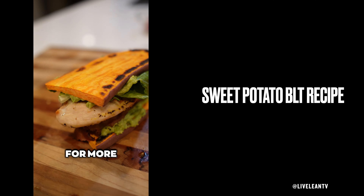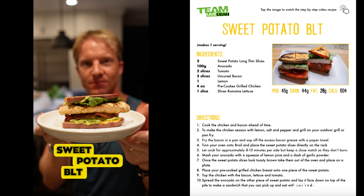For the sweet potato BLT. So when I say sweet potato BLT, I mean there's no bread — it has sweet potato as the bread. And it's delicious.